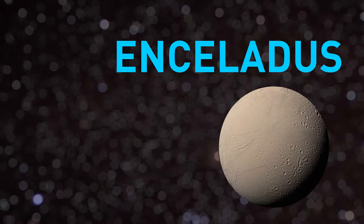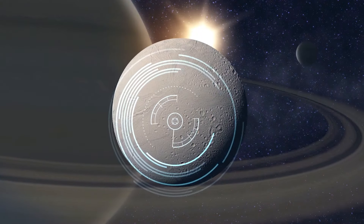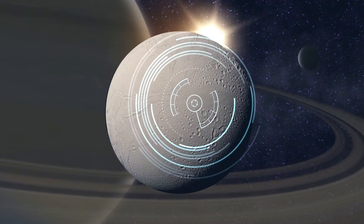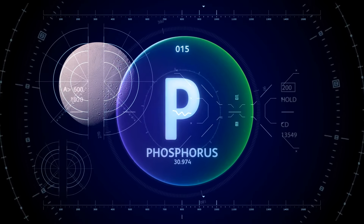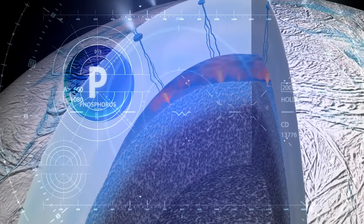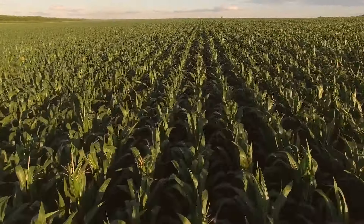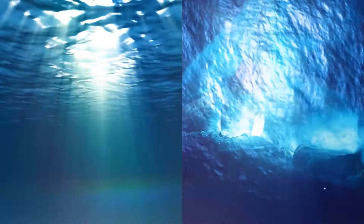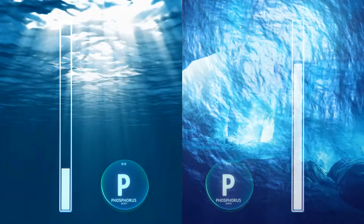Consider now Enceladus, Saturn's icy moon, one of the most promising places to look for life outside Earth. Scientists have just detected the last of the six necessary ingredients for life's formation: phosphorus. This rare element has been discovered in an ocean on Enceladus. It helps make soil fertile on Earth, but the concentration in the hidden seas on this distant moon might be 100 to 1,000 times greater than in Earth's oceans.